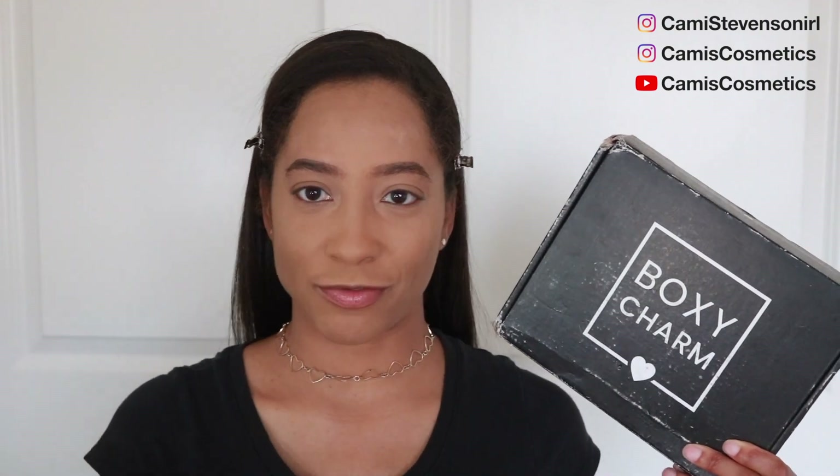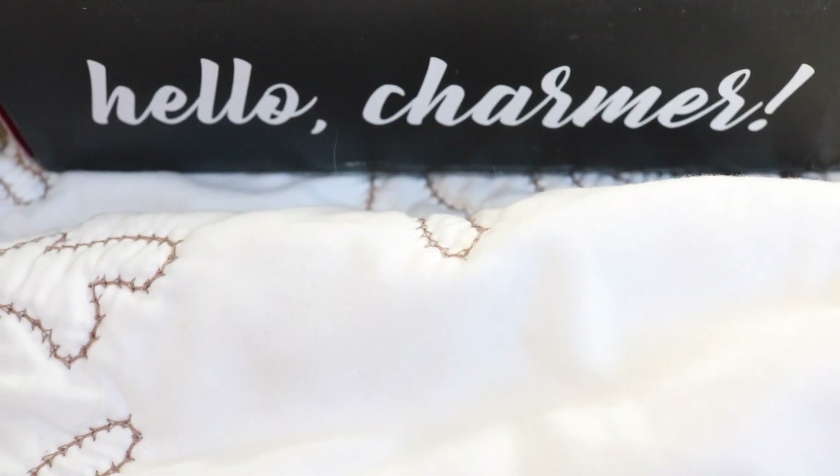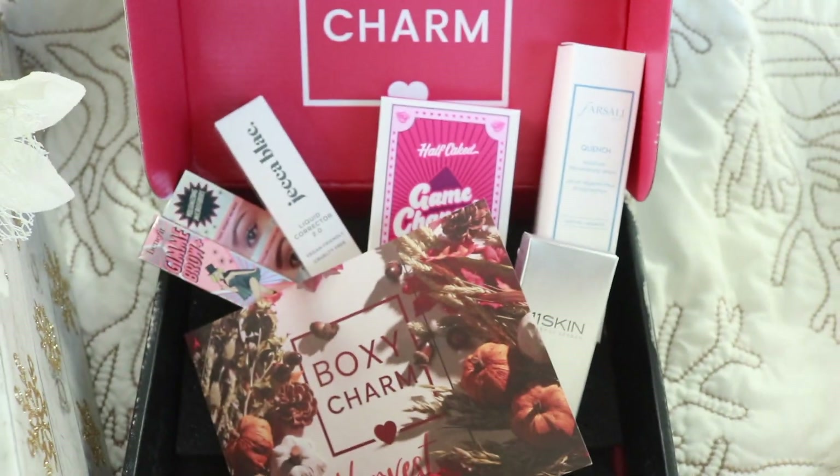Today you are joining me for another BoxyCharm video. If you are interested in getting BoxyCharm, you can sign up at the link in the description box. I have the base subscription to BoxyCharm — it is $25 per month and you will get five full-size beauty items. For this video I'm going to be trying on the items that came in my base subscription box.